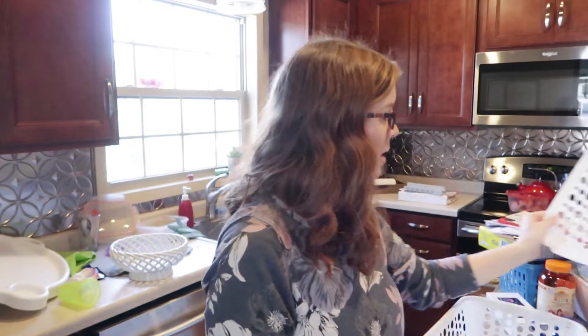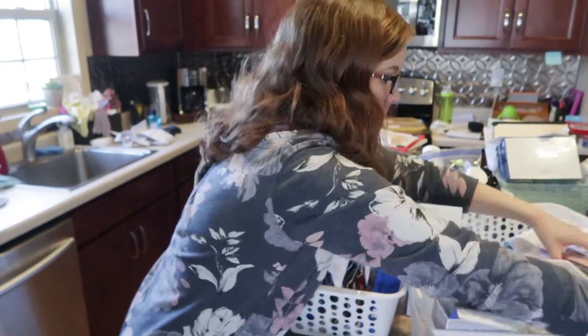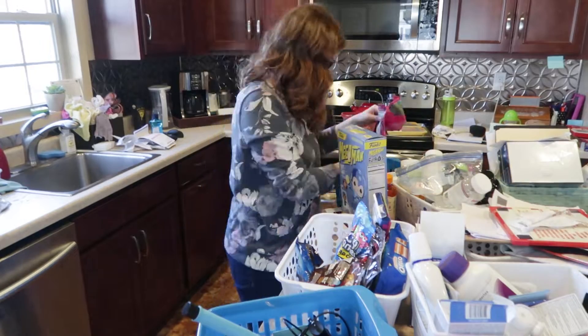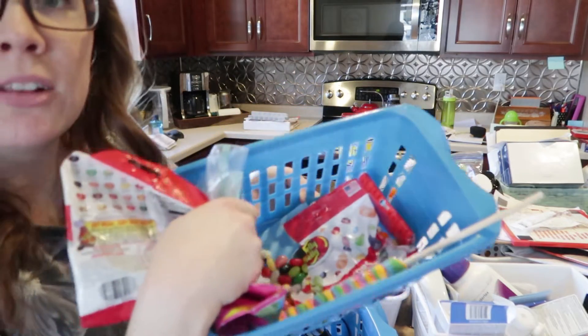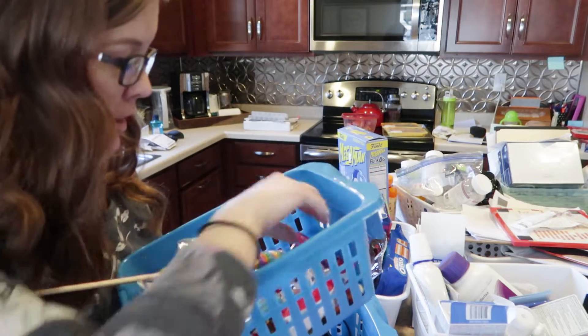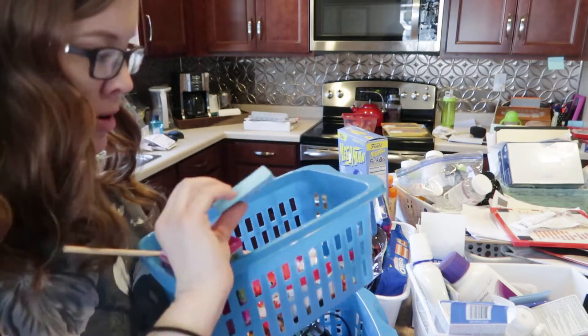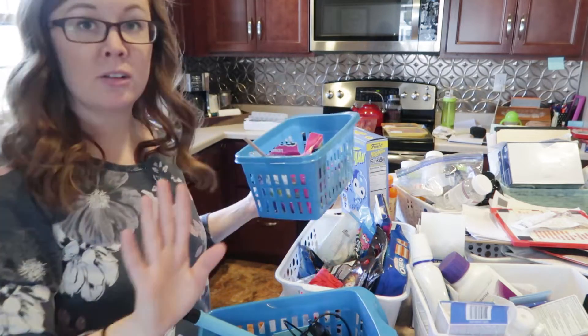Next up I'm going to consolidate all of the candy into just one bin so that we can find it all easily. We had jelly beans spilling out everywhere. There's a sucker I know I'm never giving to my children, some old gum I'll probably save, and everything else gets thrown out.